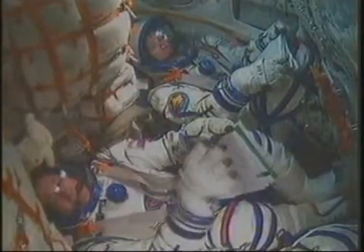Ground, space, go ahead. I start the command.